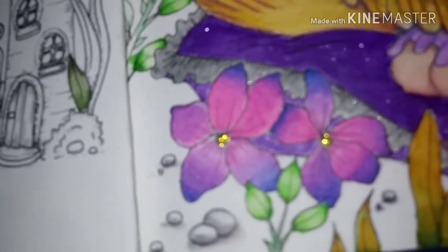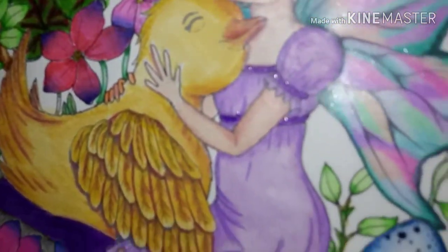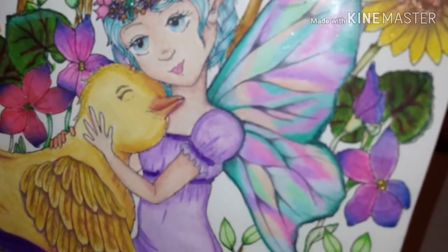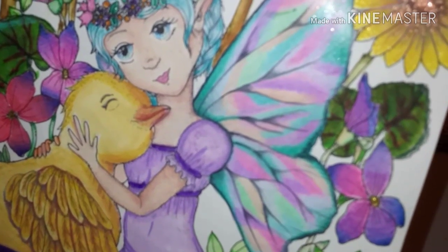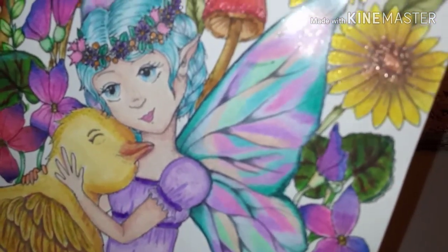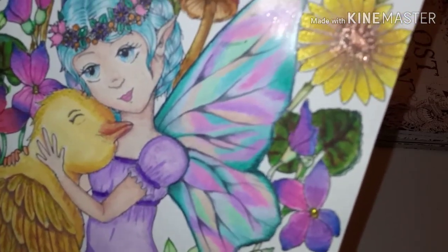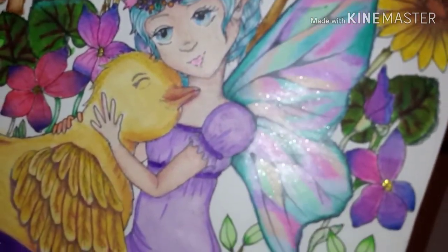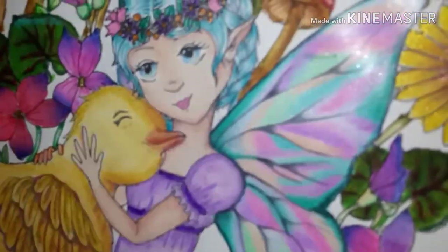These wings were a tutorial — I think the channel is called A Colorful World, but I'll find the link and put it below. It was done with pencils and I used my Prismacolor pencils. I think they came out fabulous, and then I gave it a wash with Wink of Stella brush marker — it's like a water brush but with very fine glitter ink.